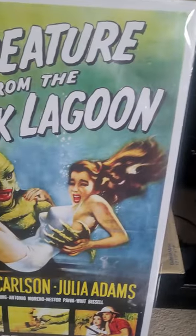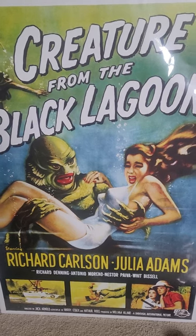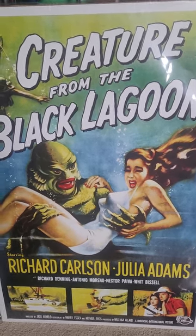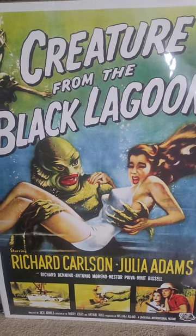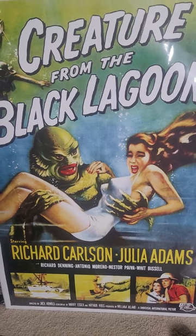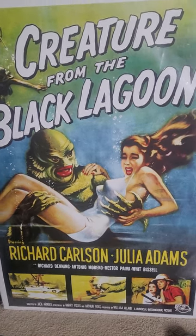Next poster — I found this one at the flea market today. I found a Creature from the Black Lagoon poster. It's not an original, but it's still one of my favorites and I only paid 15 bucks for it. So I figured what the hell and went ahead and got it. This is the Creature from the Black Lagoon — found this one at the flea market.